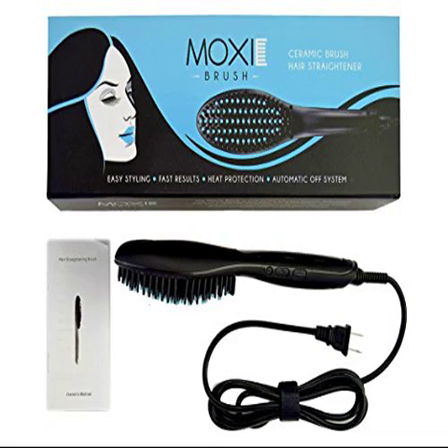I do have to deduct one star because, though it took the curls out very quickly, when it came to getting the subtle kinks out it either took a lot of work or simply couldn't straighten them and I had to go back over them with my regular flat iron. If you're not looking for pin-straight hair then this is absolutely the product for you. Even despite having to use two tools instead of one, this brush still saved me a ton of time and that's what I was going for anyway.